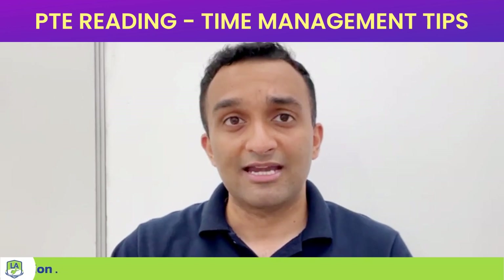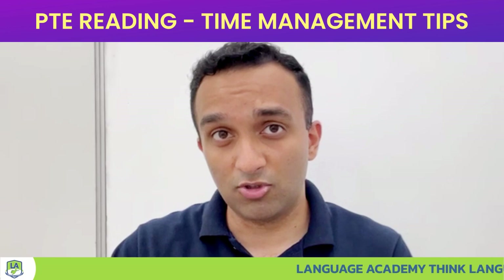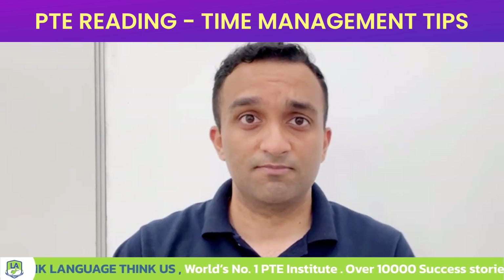Be very careful about the time management aspect of it. Many students are taking this for granted — do not do that, it could be the make or break of your exam. Thank you so much for watching this video, I will be back with some more videos. Thank you so much.